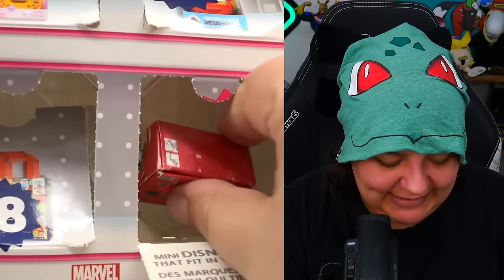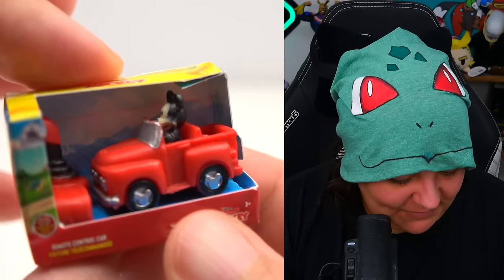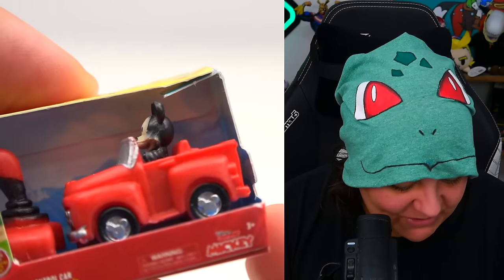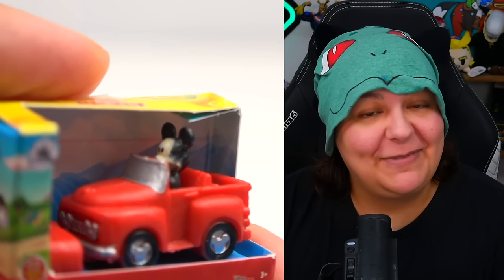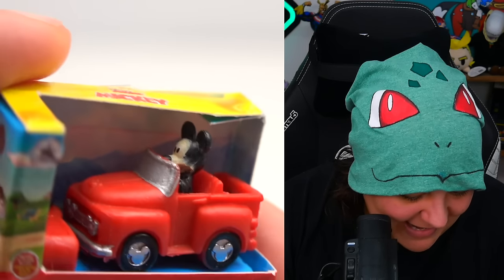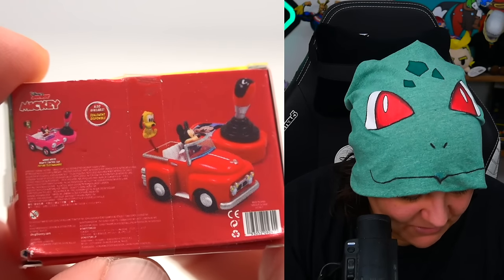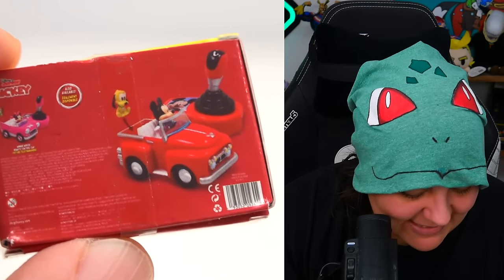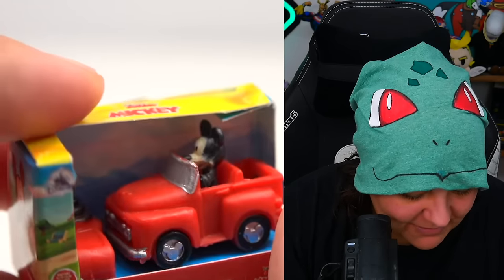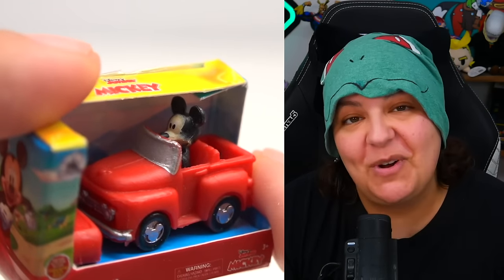Day twenty-two involves cars but is not Cars — it looks like Mickey Mouse. But why does he look like he's been living off the streets? Looks like we found Mickey Mouse in an alleyway with the rats. Mickey, you look so disheveled. His face is supposed to have some coloration, but when we turn him around, it looks like he's wearing an oversized hoodie. Something's wrong with Mickey here.